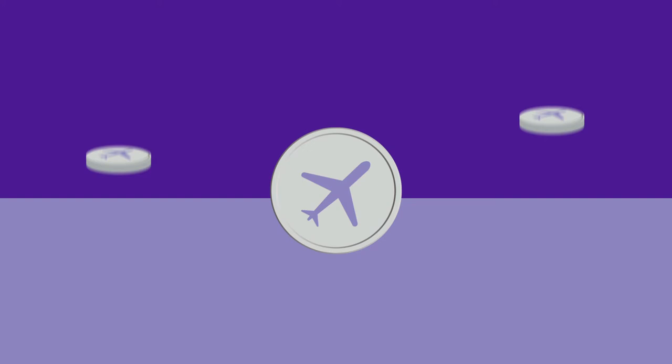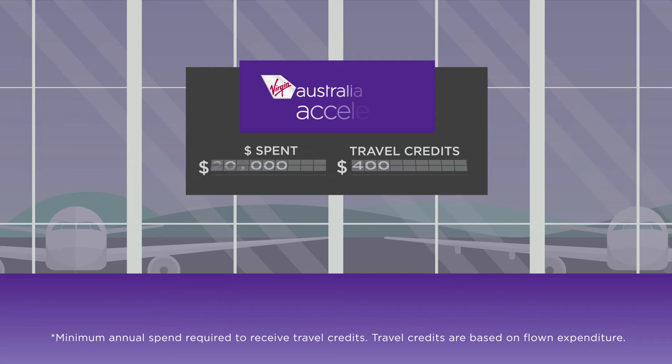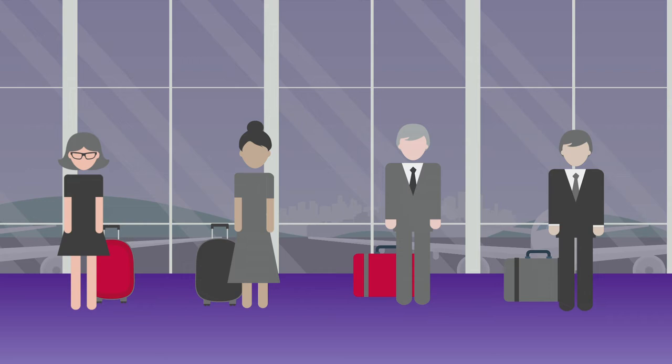Reward your business with travel credits to spend on any flight right across the Virgin Australia network. Our six-tier reward system means the higher you spend, the greater your reward.